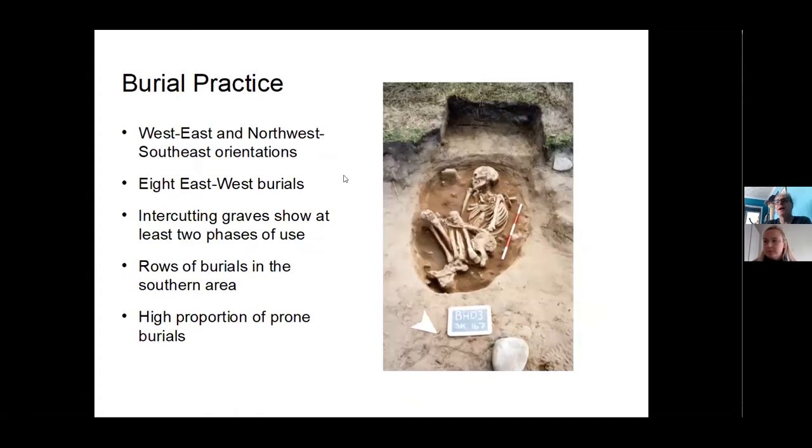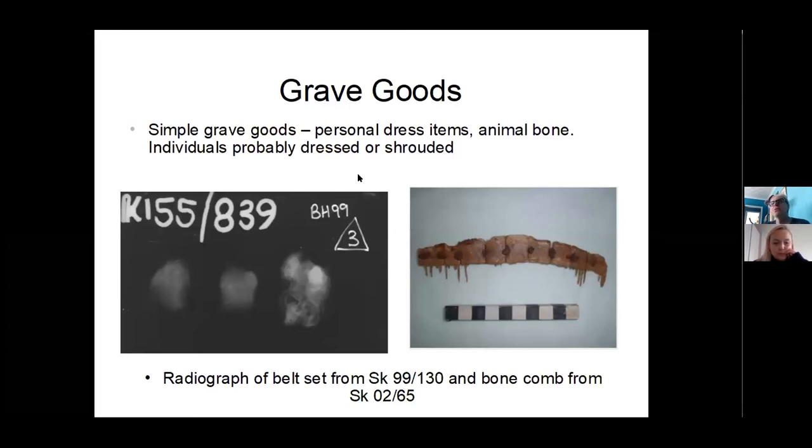The burials themselves are varied too. One more photogenic example is a crouched burial – very like prehistoric period burials. They're mostly oriented west-east, but we do get them the opposite way. Some graves are intercutting but the cemetery seems reasonably well managed with laid-out rows. We have an unusual number of face-down burials, which I don't think is accidental. It's not a burial ground that produces lots of grave goods.